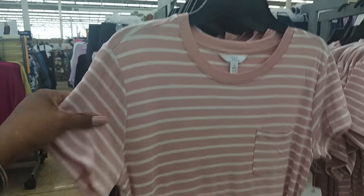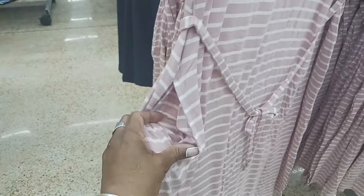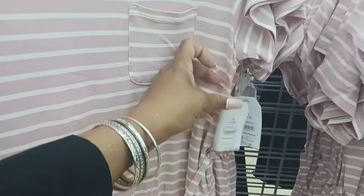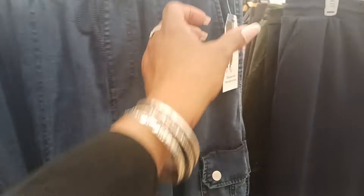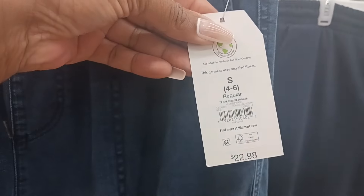Right here we have a Time and True little summer dress with stripes. There's a pocket, it ties at the waist, pockets on the sides, and little splits on both sides. This cute lightweight dress is $14.98 Time and True. On the other side there are also cargo pants by Time and True — a pull-on jogger at $22.98 with little cargo pockets.